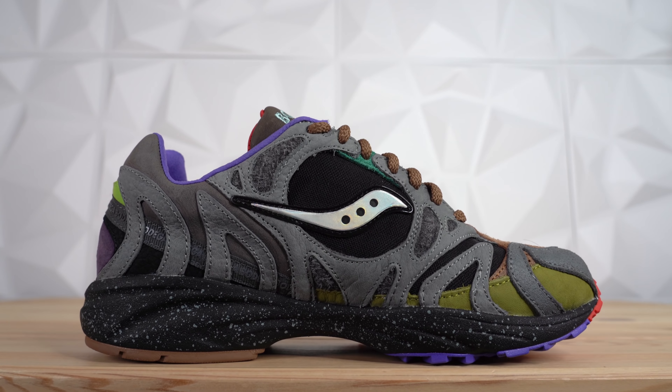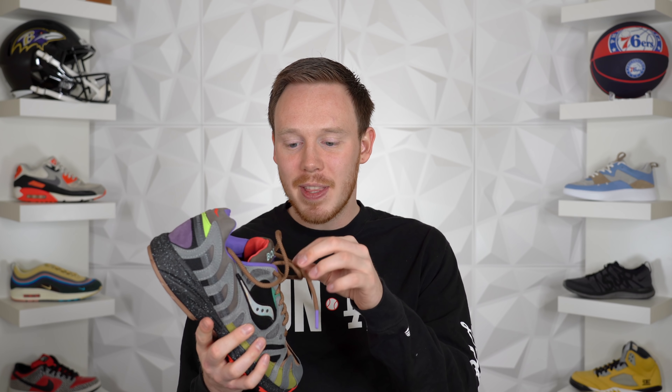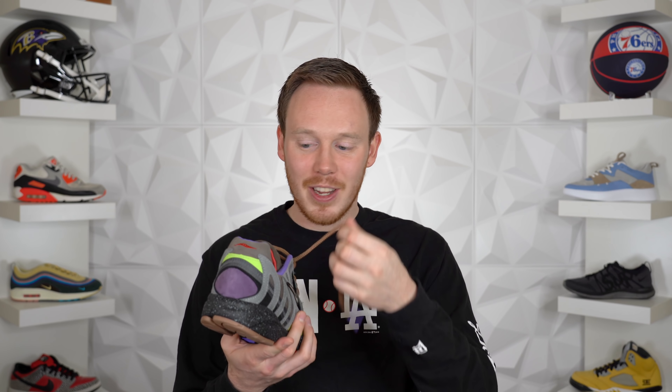The Bodega Saucony Grid Azura 2000 — or Grid 2000 Azura, I don't remember exactly — I've got to say they're pretty comfortable and they definitely fit true to size. The more I wore it, the more I was like, okay, I can see myself wearing this. Maybe not every day, but on special occasions where I want to look crazy. Genuinely, I really do like this shoe a lot.